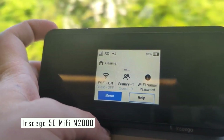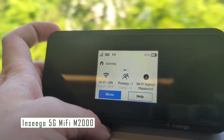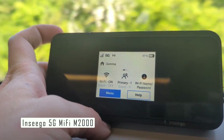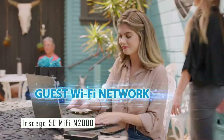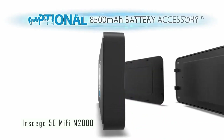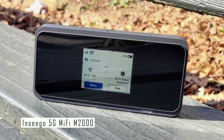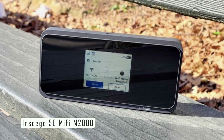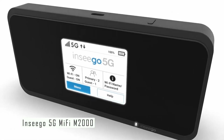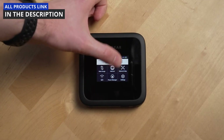The Nsego 5G MiFi M2O has a removable 5,050 mAh battery that lasts for up to 11 hours of continuous use. You can charge it using a USB-C cable or a power bank. The device is also unlocked, which means you can use any SIM card from any network provider. It is an excellent choice for anyone looking for a fast and reliable Wi-Fi hotspot that can take advantage of T-Mobile's 4G and 5G networks, with a sleek design and user-friendly interface.